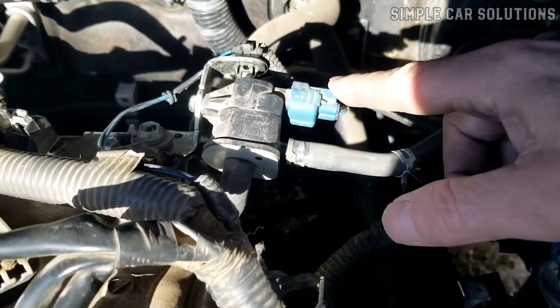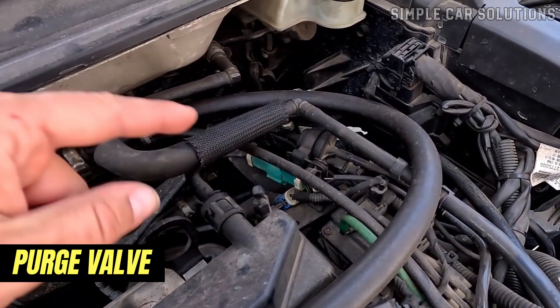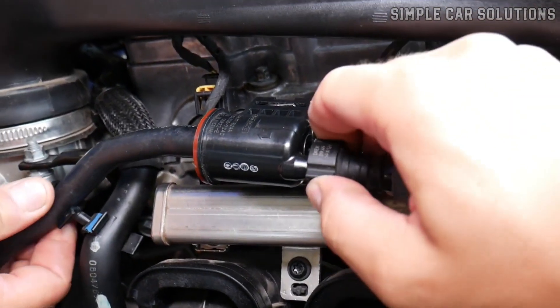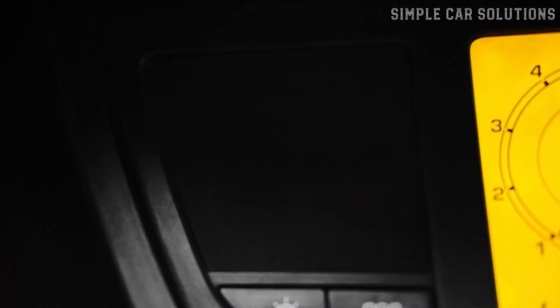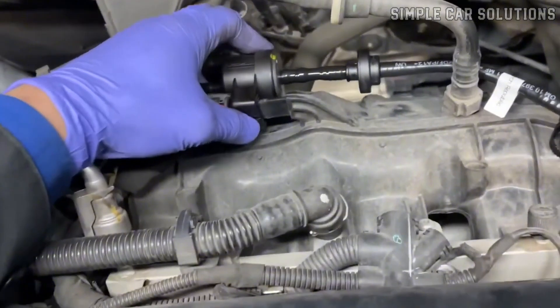Another potential cause of a ticking noise could be a faulty purge valve. Located in the engine compartment, a bad purge valve can sometimes produce a ticking sound. A quick way to test if the purge valve is the issue is to unplug it and see if the ticking noise stops. While unplugging the valve may trigger a code in the computer, if the noise goes away, it's a strong indication that the purge valve is the problem.